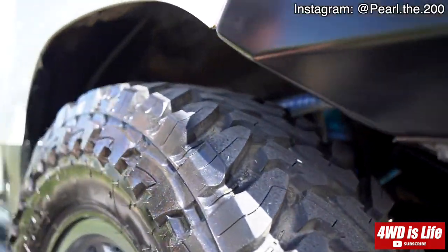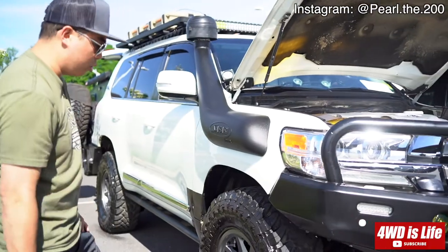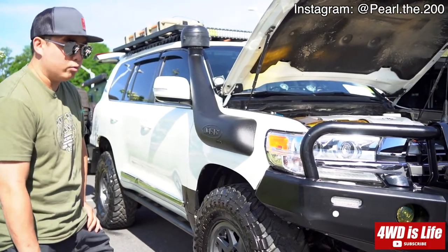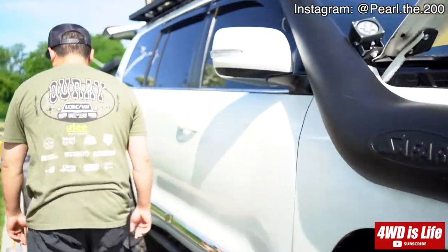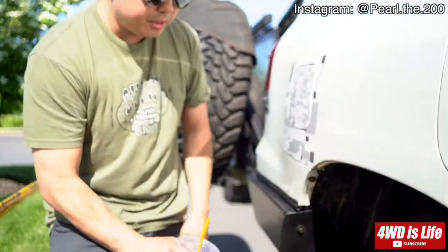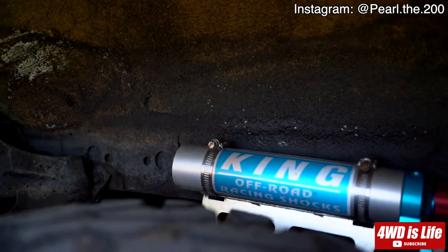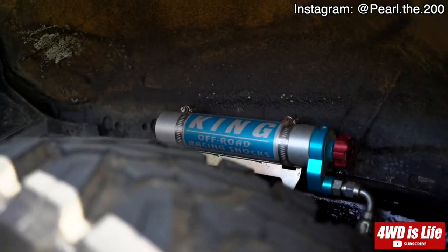I've done some KDSS stuff — spaced out the sway bar and moved the links to the outside of the control arms. On the rear I'm running Old Man Emu springs and Kings in the rear, and I also have Firestone air bags in the springs. When we're pulling the trailer we can adjust the height and things like that.